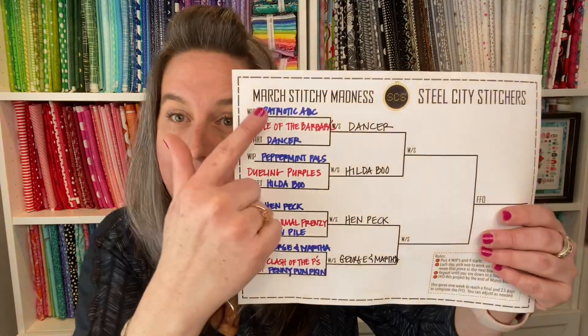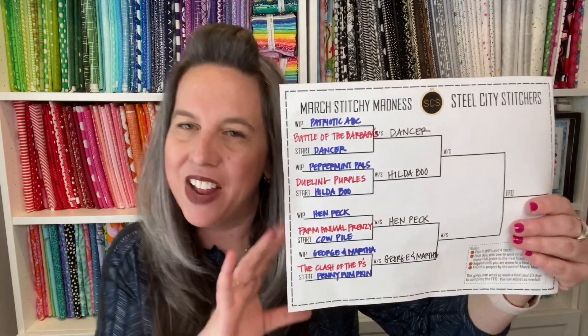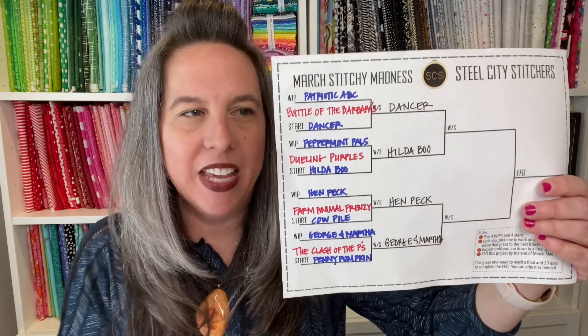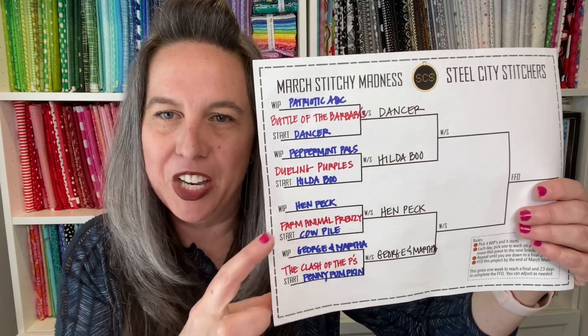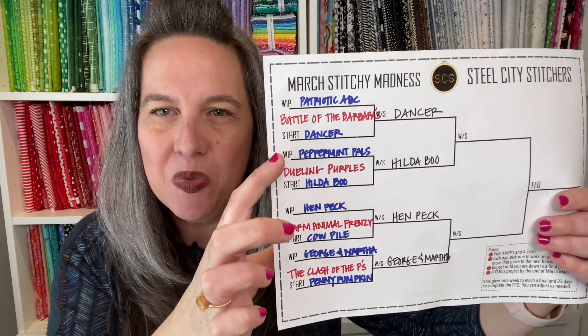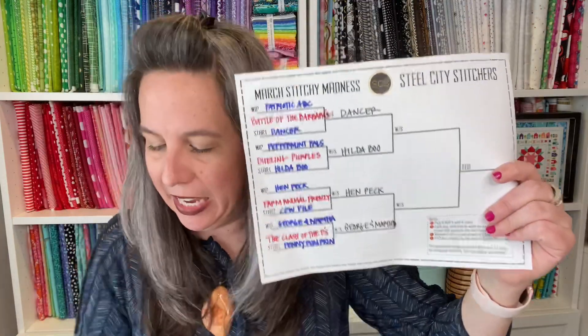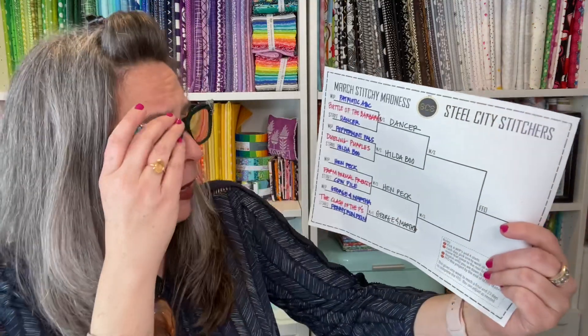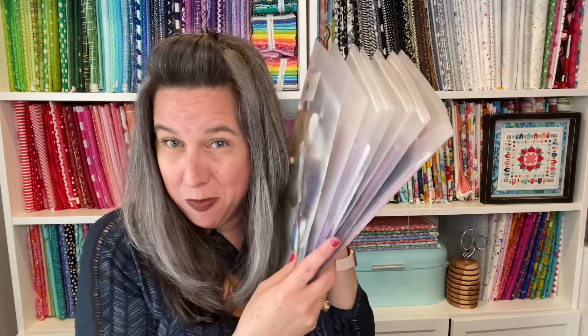We're going to dig right into the stitchy goodness first because it's FlossTube — that's what you're here for, right? To get enabled and see the good stuff. I wanted to go over my March Madness — Steel City Stitchers style. It's kind of like a twist on the bracket basketball system. I did eight new starts. I had the Battle of the Barbaras, the Dueling Purples, Farm Animal Frenzy, and the Clash of the Peas.